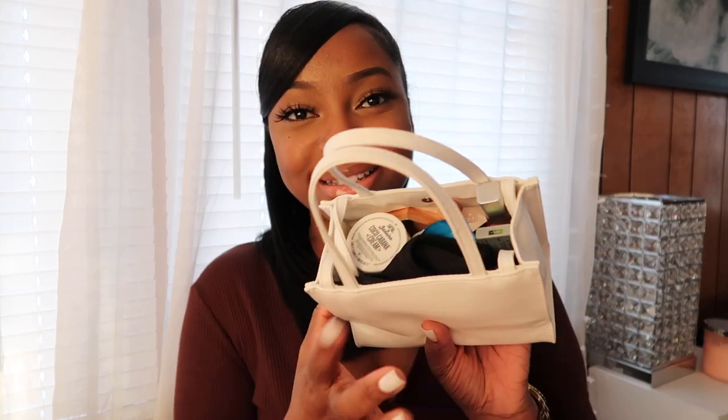Hi guys, welcome back to my channel, or welcome if you're new. My name is Aviola, and for today's video I'm going to be showing you guys what's in my Telfar bag. I recently just got this bag — I actually unboxed my other one that I showed you guys, and that one was a green one, but I ended up selling it. I have a white one now, and I feel like this is such a classic color that I'll be able to wear all the time.